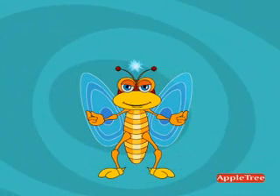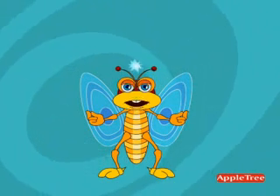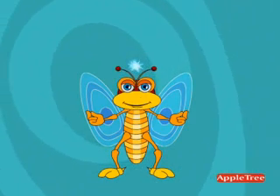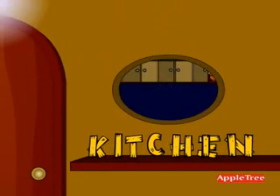Hi friends, I am here again to take you along with me. Today we are not going out, we are going into the kitchen. K-I-T-C-H-E-N, kitchen. It is a place where cooking is done.